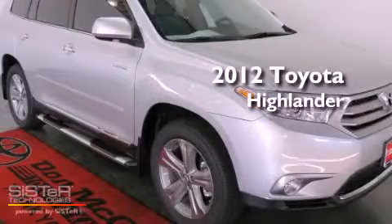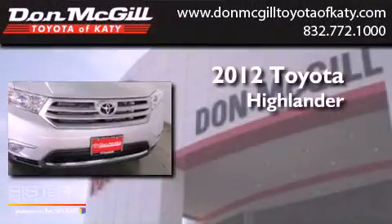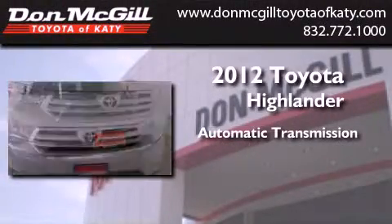This is a brand new 2012 Toyota Highlander. This crossover has an automatic transmission and a V6.